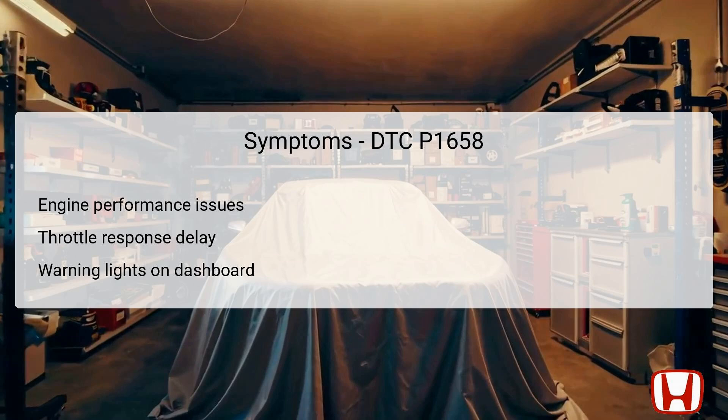Symptoms associated with DTC P1658 typically manifest as engine performance issues. Drivers may experience noticeable delays in throttle response, meaning when the accelerator is pressed, the vehicle does not accelerate as expected or behaves erratically. Additionally, the vehicle may encounter difficulties maintaining speed, particularly on inclines or during rapid acceleration. Warning lights will often illuminate on the dashboard, advising the driver of a malfunction. These symptoms may worsen as the issue continues, leading to overall poor vehicle reliability. Understanding these symptoms is crucial, as they will guide the technician in verifying whether the DTC is the root cause of the experienced issues.